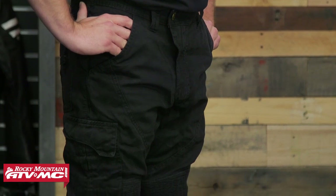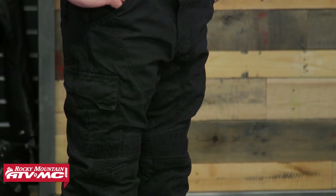Next up on the list is the Speed and Strength Dog of War textile pants. To my right is Zach — he is 200 pounds and 5'8, and he wears a size 36. What he's currently wearing is a size 36 from Speed and Strength, and as you can see they do fit true to size.